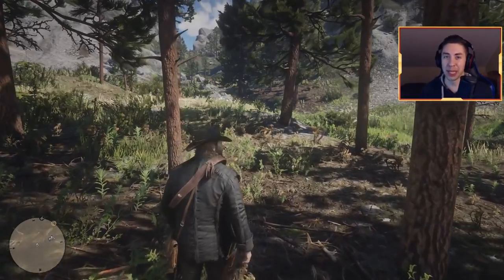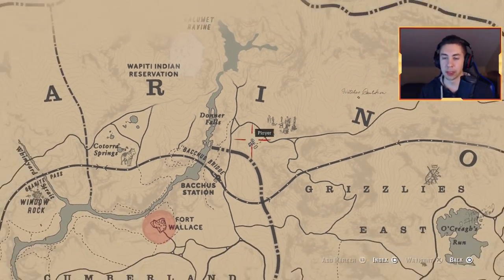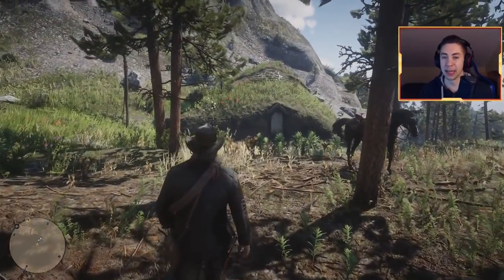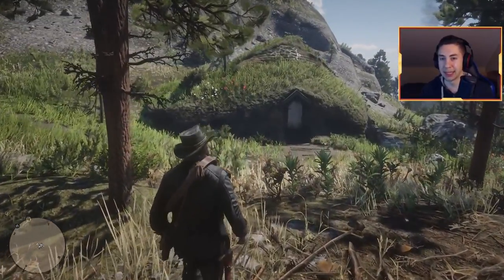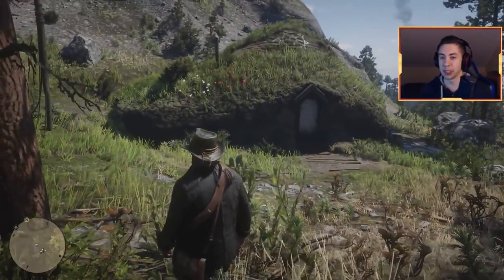The first location we're going to be checking out is right here to the east of Donner Falls. When you get here you're going to see this house that is built into the hills — into the mountain, you could say. This may look familiar to some of you guys; personally I picked up on it right away as I'm a huge fan of the whole series and movie series.